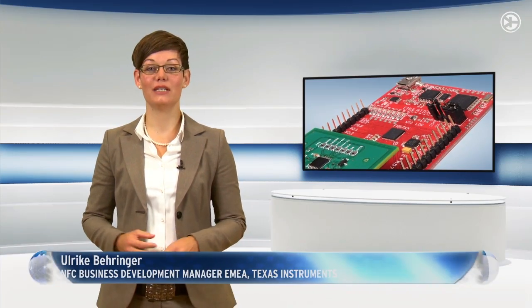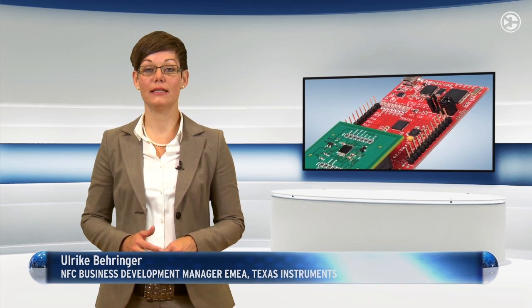Developers can use the dynamic NFC transponder interface called RF430CL350H and target board to begin evaluating NFC designs today. There's also a bundled evaluation solution available containing both a target board and an experimenter board.